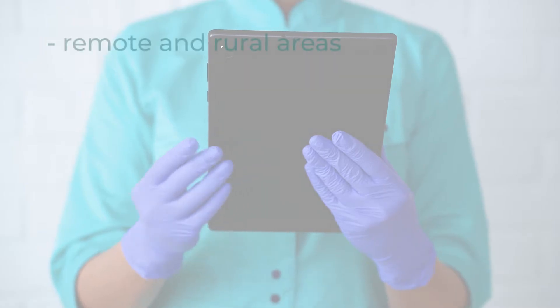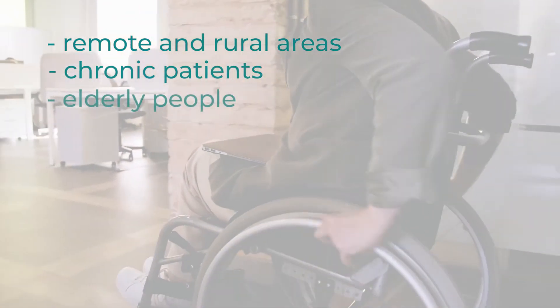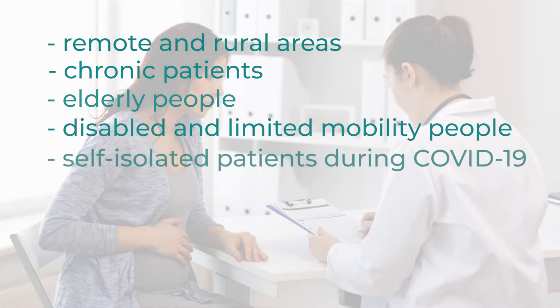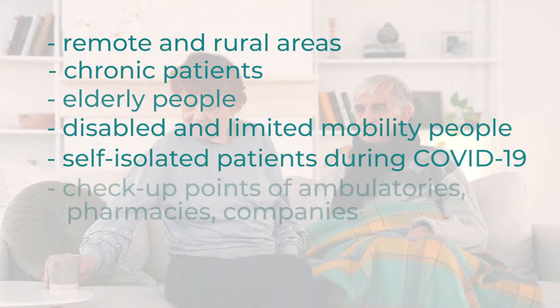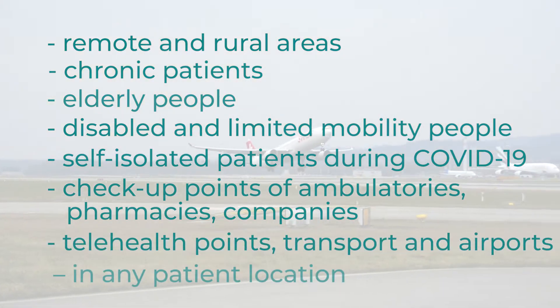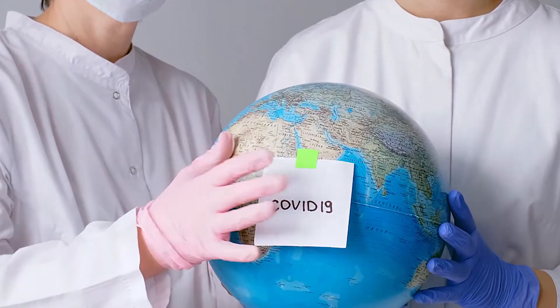It is to go is ready to go to remote and rural areas — for chronic patients, elderly people, disabled and limited mobility people, self-isolated patients during COVID-19, checkup points of ambulatories, pharmacies, companies, telehealth points, transport and airports, in any patient location.